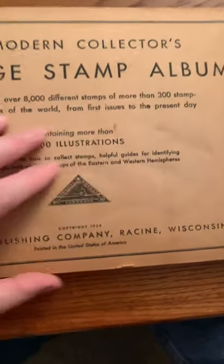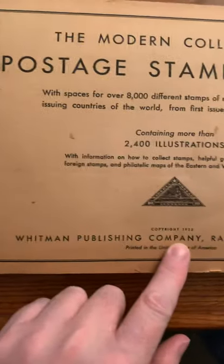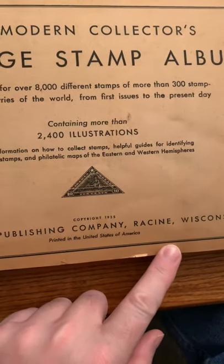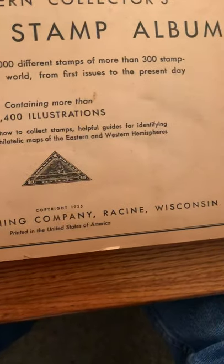Book one, book two. This one has a lot more stamps — this is the book from 1935. Copyright 1935, Whitman Publishing Company, Racine, Wisconsin. Printed in the United States of America — well, I would hope so.